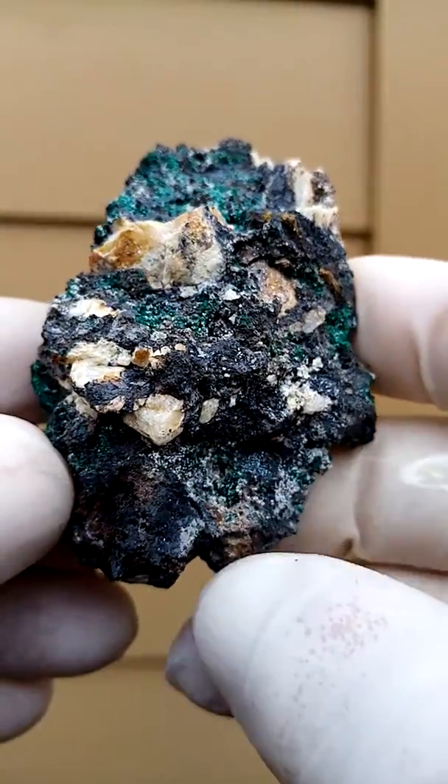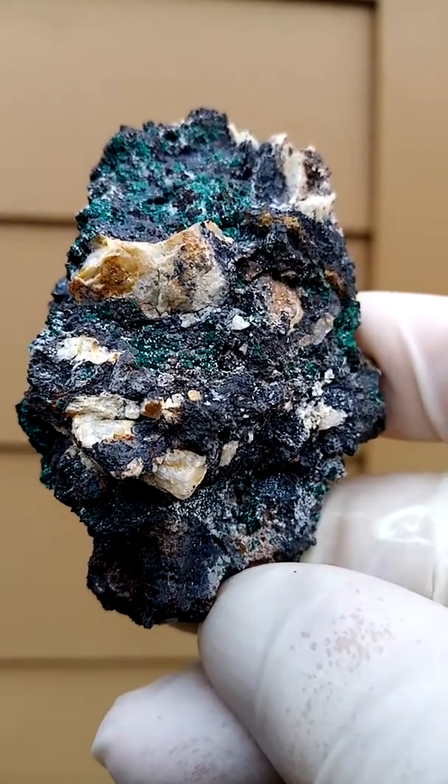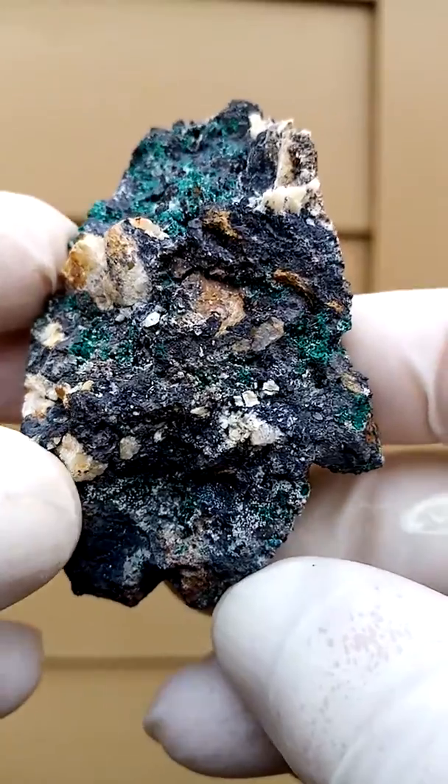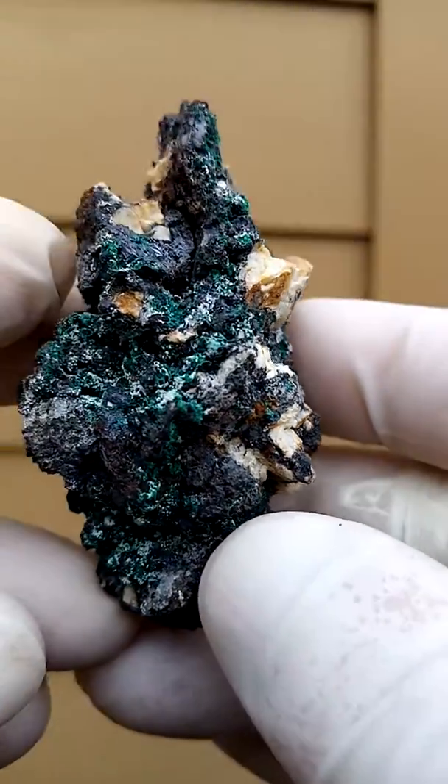I think the majority ore might be the Hydro-Heterolyte. There are also traces of some calcite and some dolomite in between there.